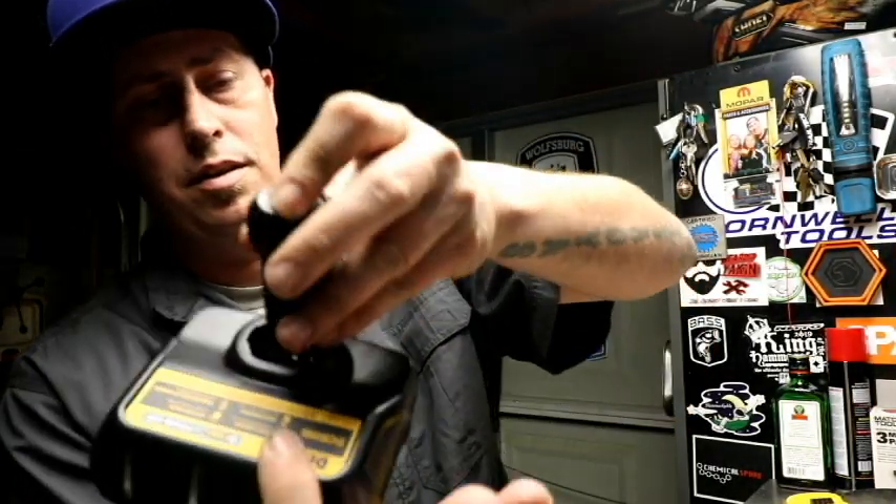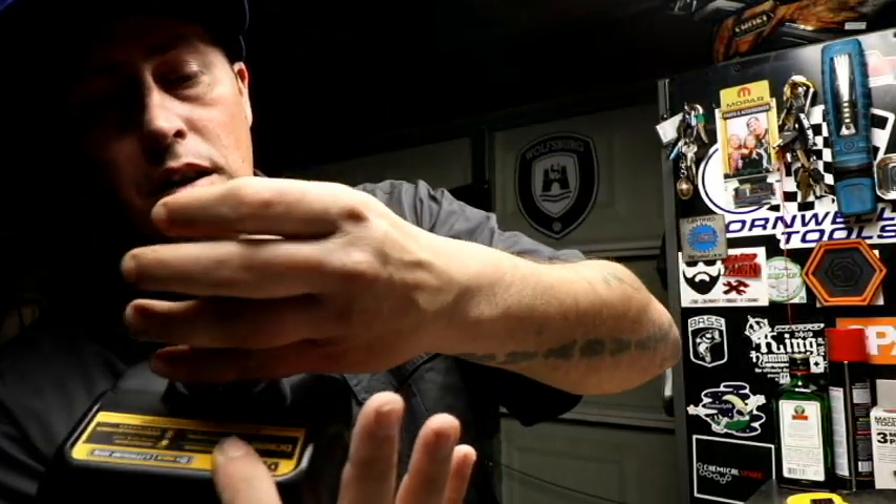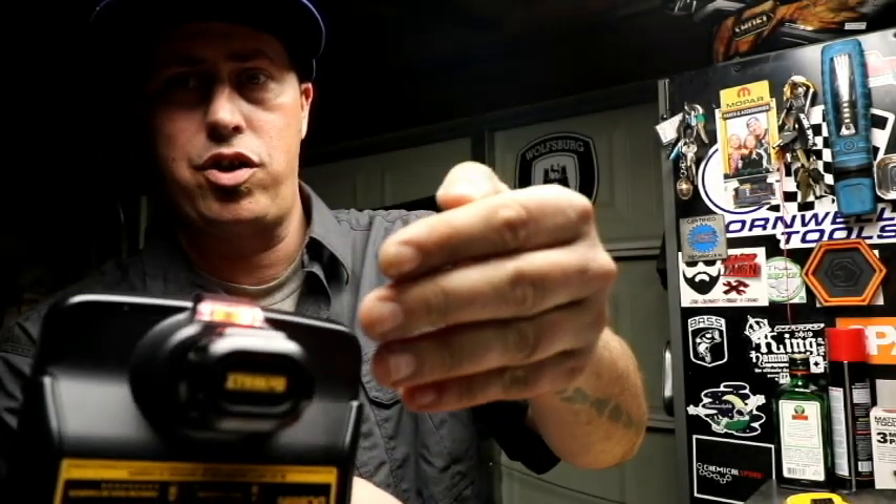We're going to talk about how this battery charge system works because it is a little different than the Milwaukee. The Milwaukee will flash, then go solid red, then go green when it's fully charged. The charge time for the 8-volt battery of the second tool I picked up from DeWalt today took approximately 30 minutes. When you plug it into DeWalt's charger, it will flash when it's charging, and remain solid red when it is 100% charged.